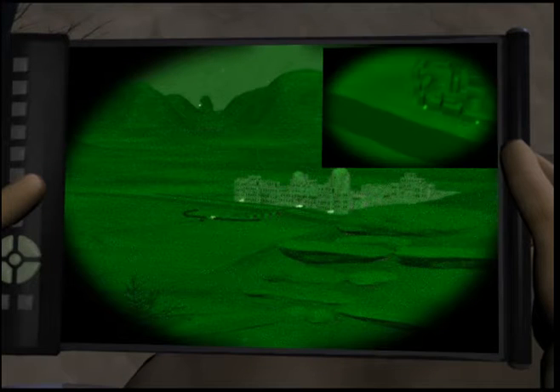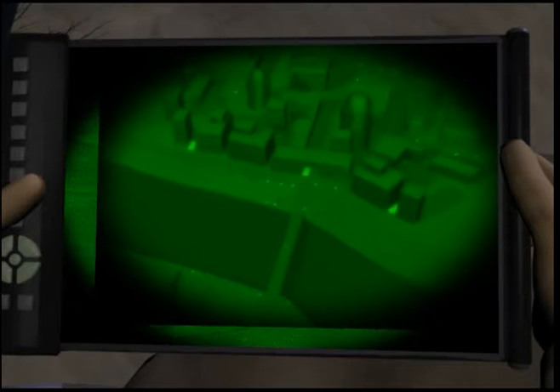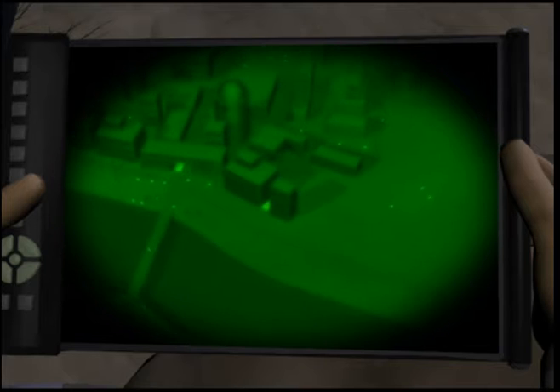The commander and his warfighters are provided multiple views of the objective to assist with final preparations.